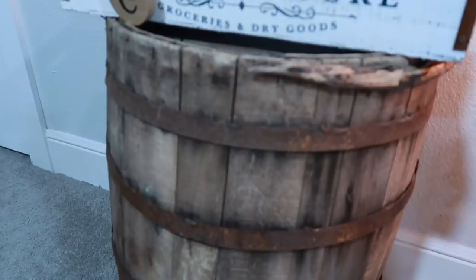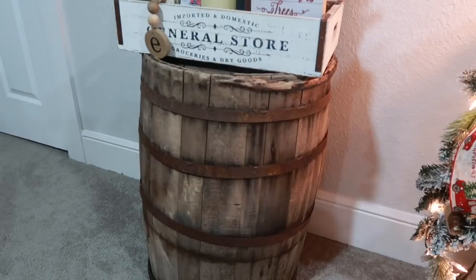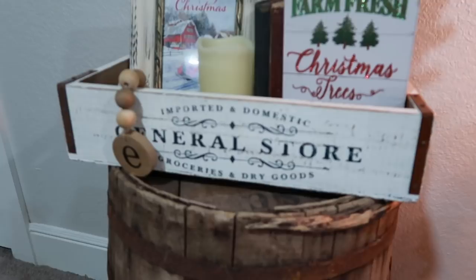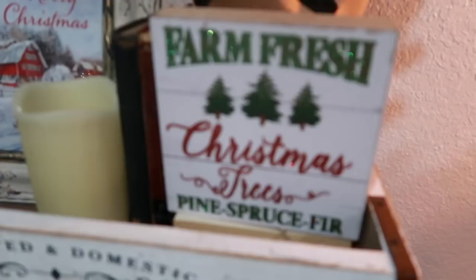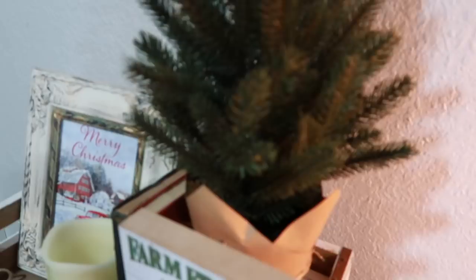Starting over at this corner, I have this awesome barrel that I picked up from an antique store. I actually left it behind the first time and regretted it so much that I went back a few days later hoping it was still there — luckily it was. Then I have this crate from Michael's. The 'Farm Fresh Christmas Trees' frame is from Dollar Tree. One of those little trees like in the entrance — this one is from Target.